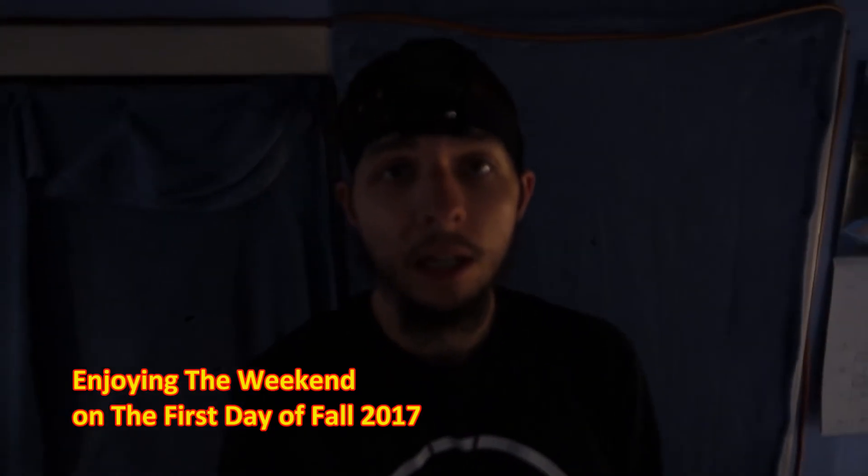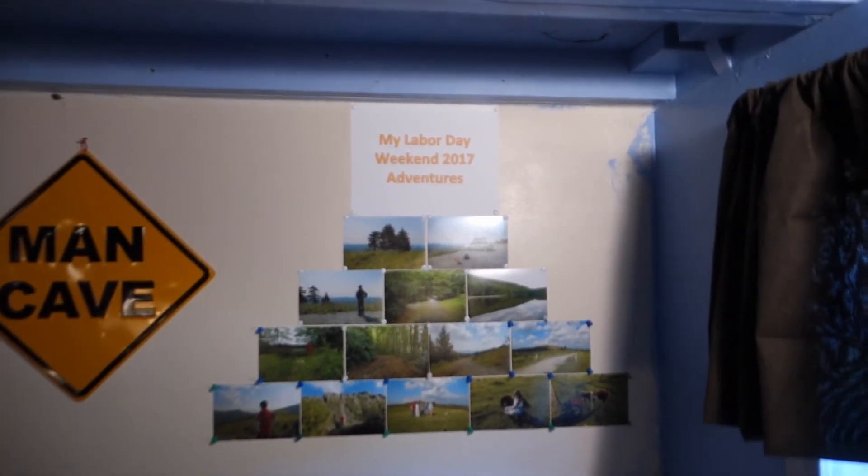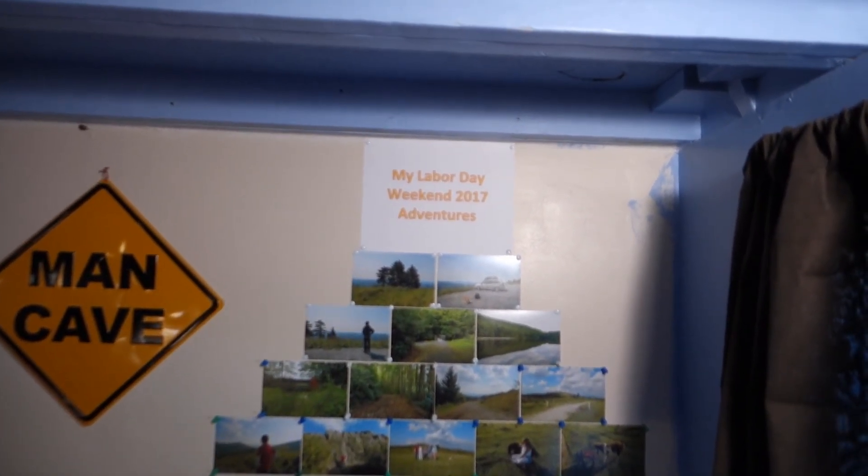Good afternoon guys! In this video, I'm going to be walking up here to the woods to the very top of the hill and make my way to my chill spot and deliver the weekend on the first day of fall. As you can see, my photography wall back here — I've put up all of these pictures just recently. And over here is my other little pictures. This is my Labor Day weekend 2017 adventures, and this is my building.